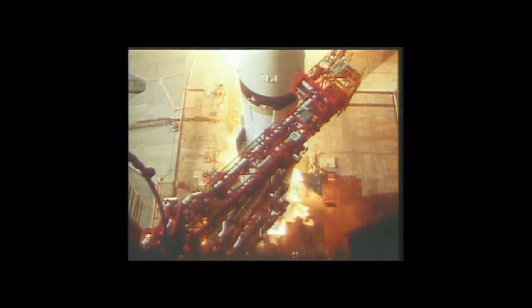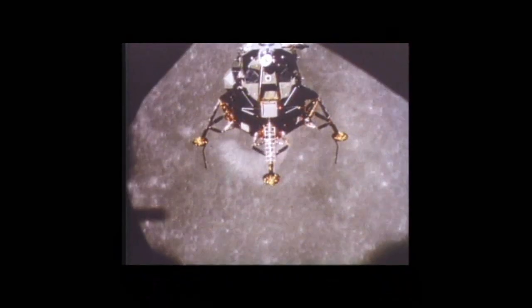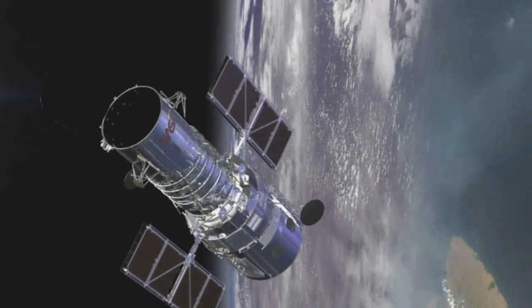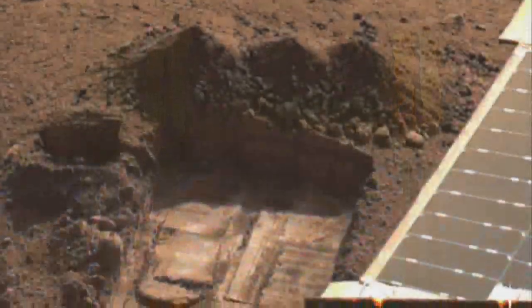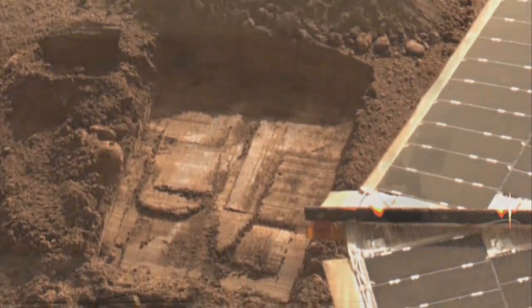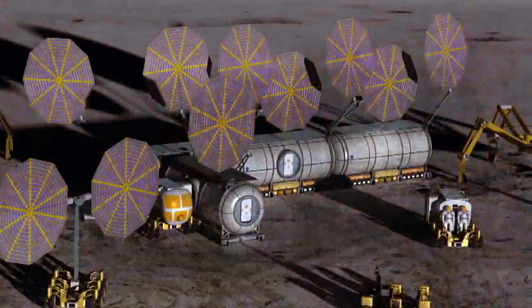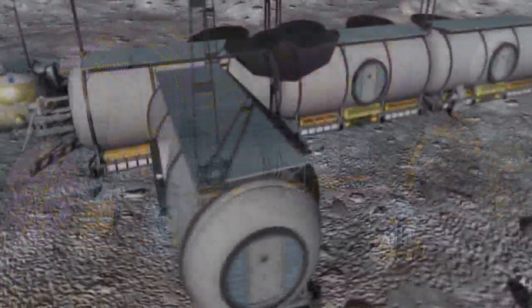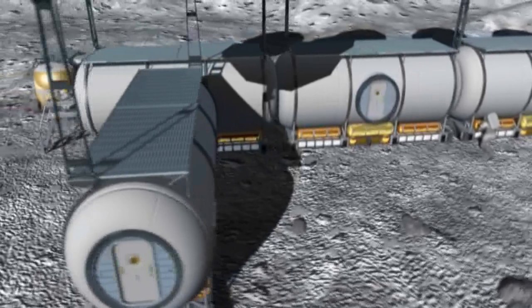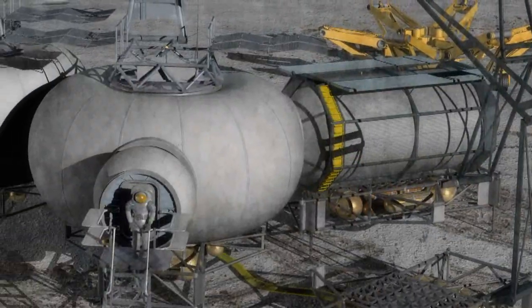Much has happened since Americans first landed on the moon. Space has become a globally utilized resource. Our skies are filled with satellites, people are living aboard the International Space Station, and scientists worldwide study our solar system with robotic missions. A renewed vision for space exploration has prompted NASA to develop a sustained human presence on the moon, using its new human spaceflight architecture known as the Constellation Program.